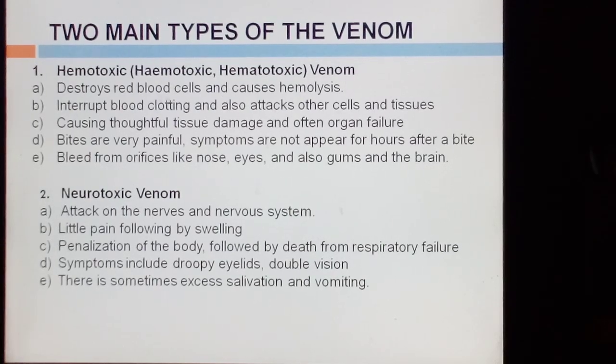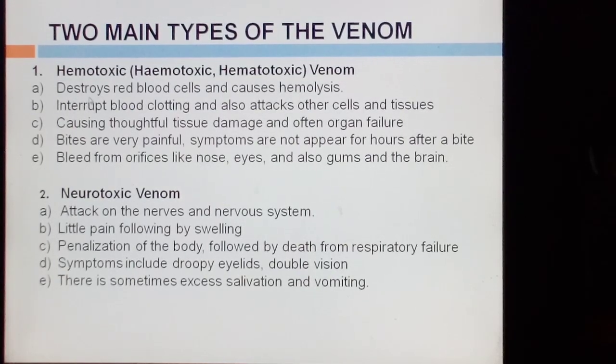The two main important types of venom are hemotoxic and neurotoxic. Hemotoxic venom destroys red blood cells and causes hemolysis, interrupts blood clotting, and also attacks other cells and tissues, causing damage throughout the tissues and often organ failure. Bites are very painful, symptoms may not appear for hours after a bite, and the patient may bleed from orifices like the nose, eyes, gums, and the brain. Neurotoxic venom attacks the nerves and nervous system with little pain, followed by swelling, paralysis of the body, and death from respiratory failure. Symptoms include drooping eyelids, double vision, and sometimes excess salivation and vomiting.